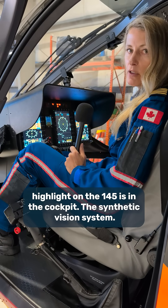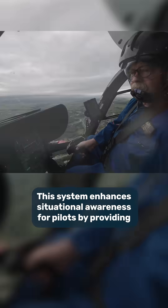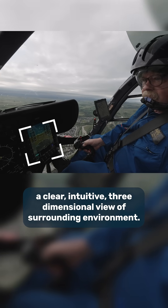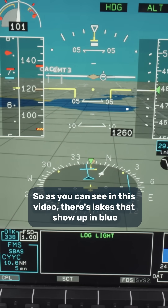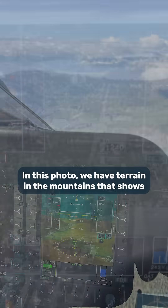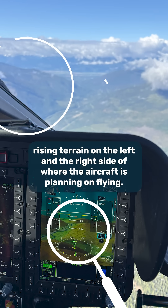Another feature I'd like to highlight on the 145 is in the cockpit — the synthetic vision system. It would be displayed right here. This system enhances situational awareness for pilots by providing a clear, intuitive, three-dimensional view of the surrounding environment. As you can see in this video, there are lakes that show up in blue and the terrain around it. In this photo, we have terrain in the mountains that shows rising terrain on the left and right side of where the aircraft is planning on flying.